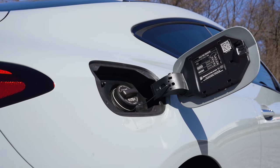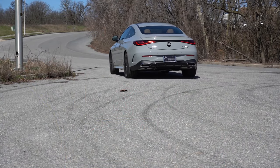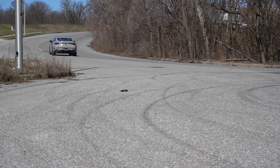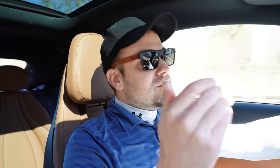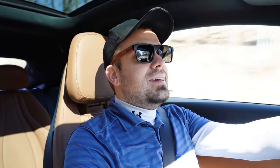Before we do any acceleration test, I want to mention the drive modes. In typical Mercedes fashion they include Eco, Comfort, Sport, and Individual, adjusting shift points, throttle response, and steering sensitivity. Now let's go ahead and put the acceleration and paddle shifters to the test — I want to see how quickly the paddle shifters react and how quickly we can get this one up to speed.